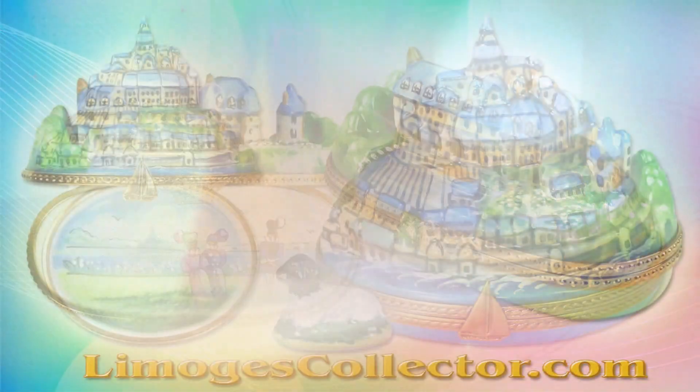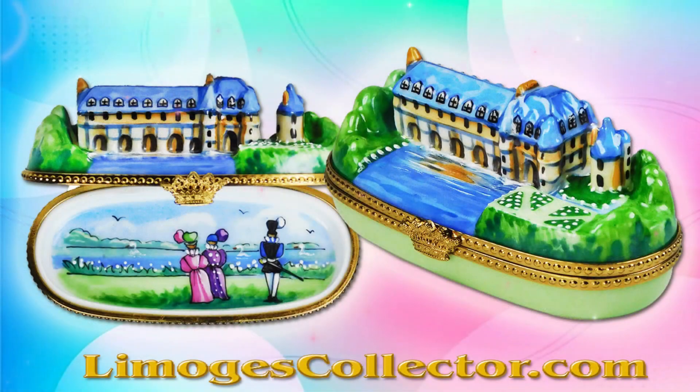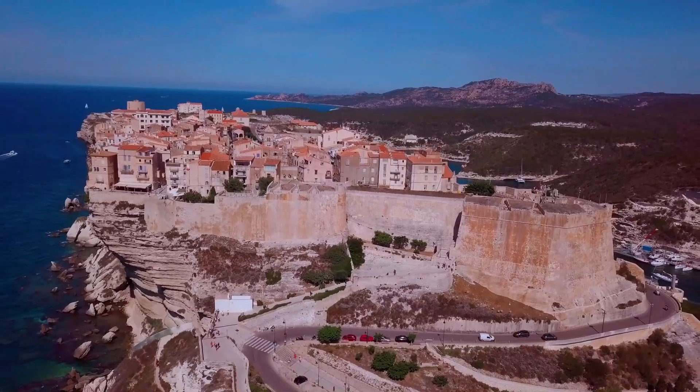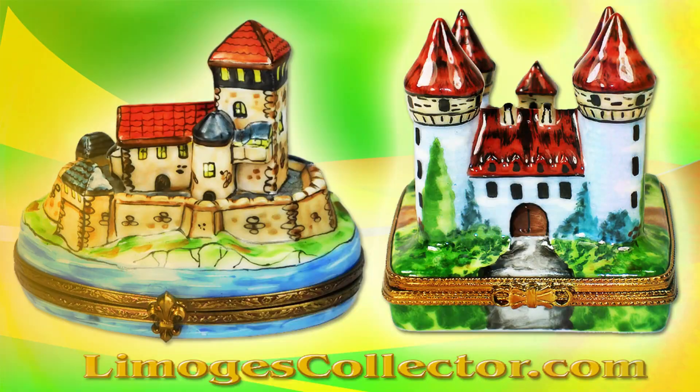The famous Chenonceau castle is just one of the exceptional chateaus in the Loire Valley, and a visit to the Provence region and seeing its lavender fields will be unforgettable. You can also visit the many medieval castles and villages scattered throughout France.